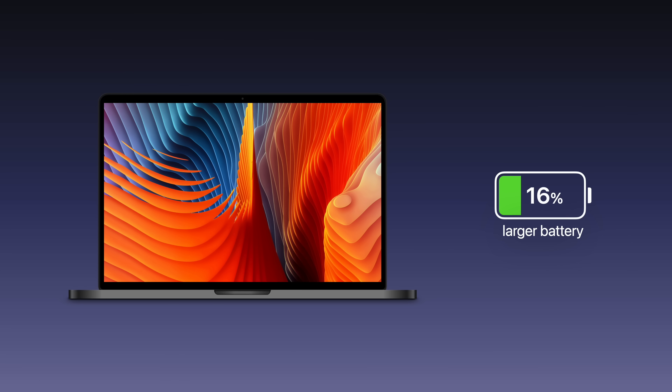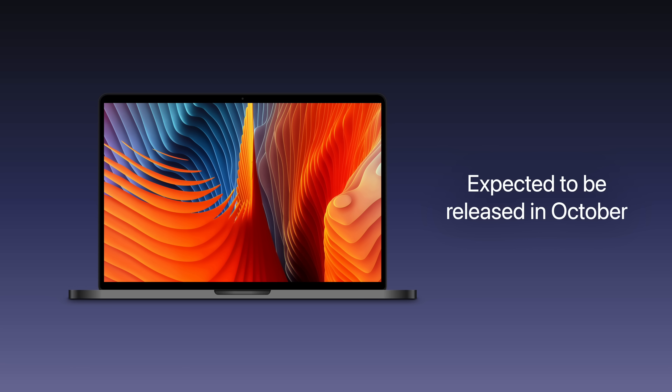The battery of this 14-inch MacBook Pro is expected to increase by 16%, although it remains to be seen if that'll result in longer battery life, or if the new processor and larger display will consume the extra power. The new 14-inch MacBook Pro is expected to be released this October, at a starting price similar to the current $1,300 model.